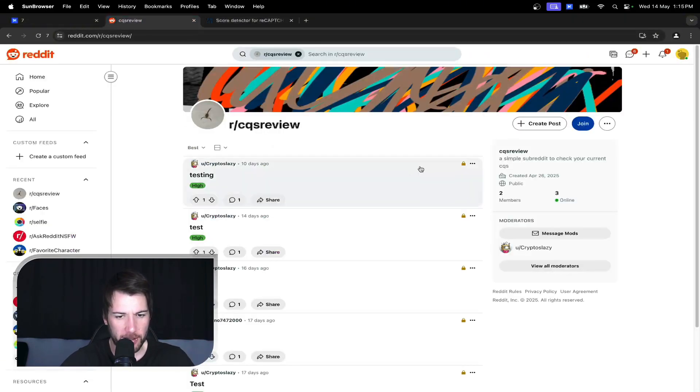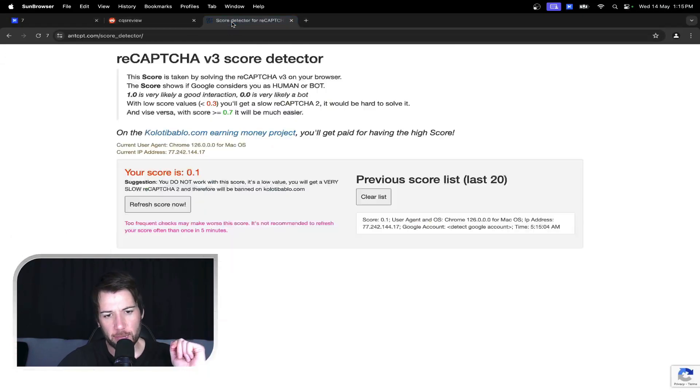This is a good score — otherwise this Reddit account wouldn't exist. The point of this is to set everything up and then run a quick reCAPTCHA check on this website before you go through the whole process of creating a new Reddit account, otherwise you could be wasting your time. If you get a low score, change some settings on the anti-detect browser to make it look less generic and more real, then run the score check again. When it's good, create the Reddit account.